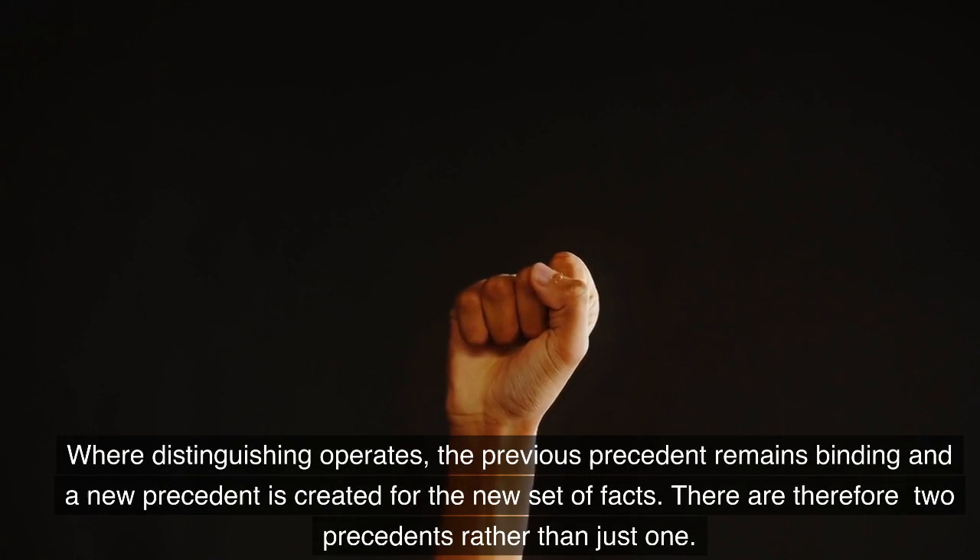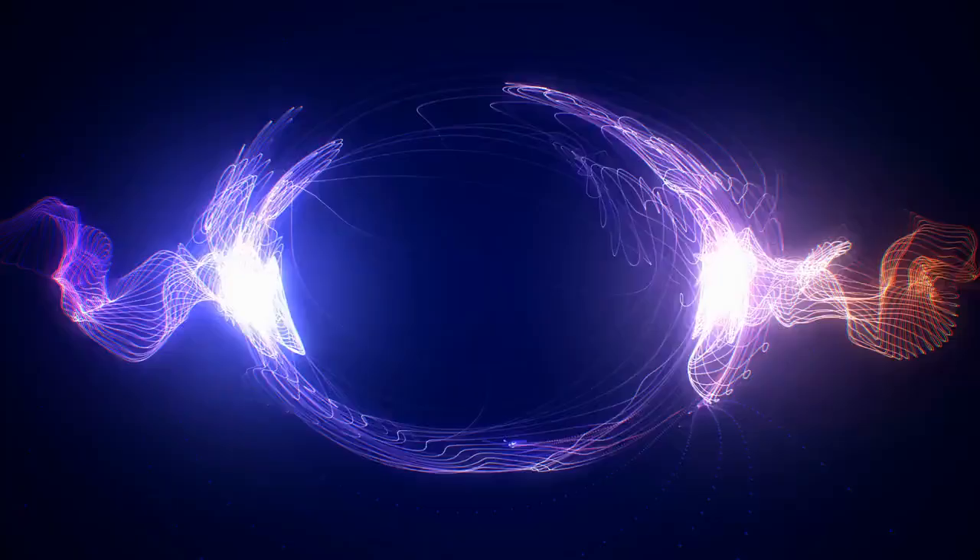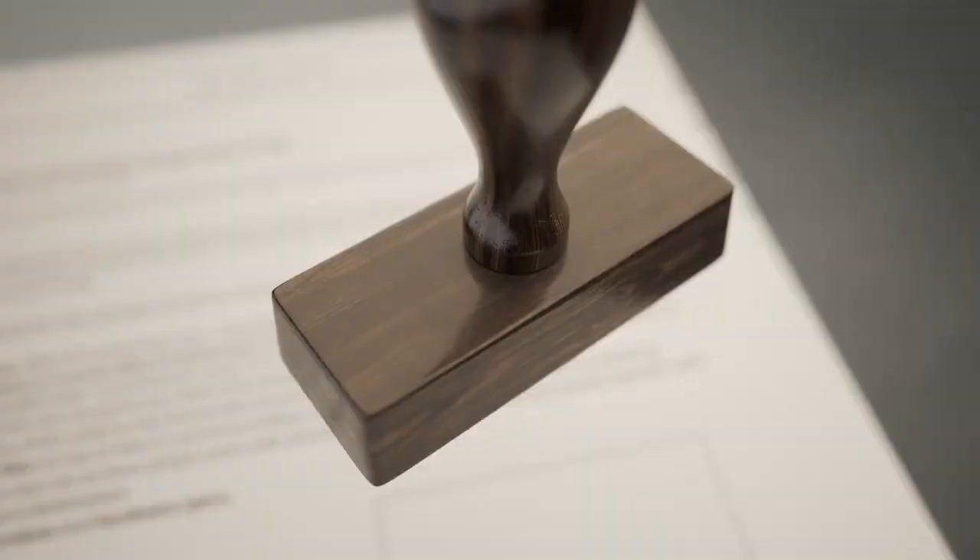Where distinguishing operates, the previous precedent remains binding and a new precedent is created for the new set of facts. There are therefore two precedents rather than just one.